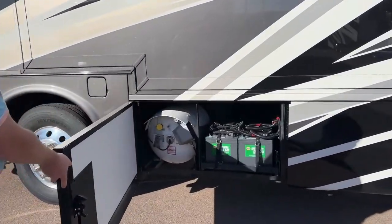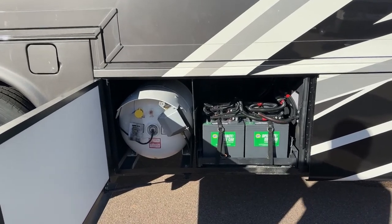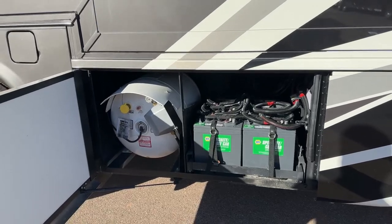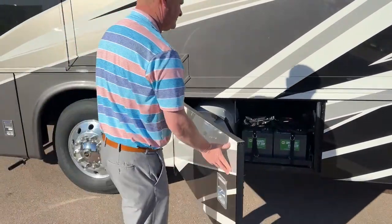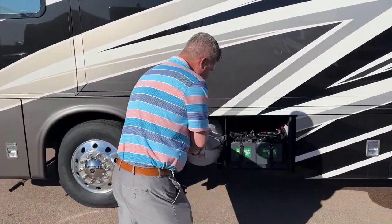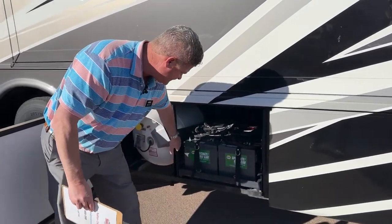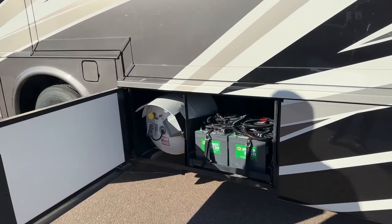The chassis batteries and a 32-gallon liquid propane fuel tank. One thing to note is on the chassis batteries, you can actually pull these two pins and the unit will slide out, so you can have easy maintenance if you need to get to anything or switch out batteries.